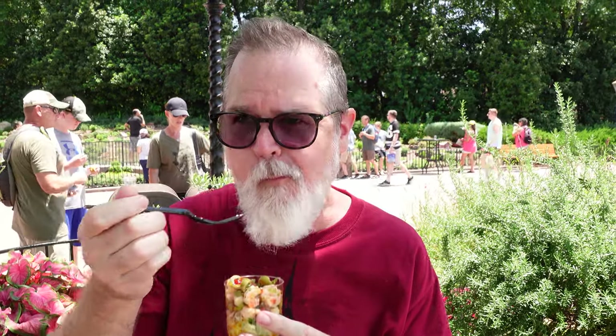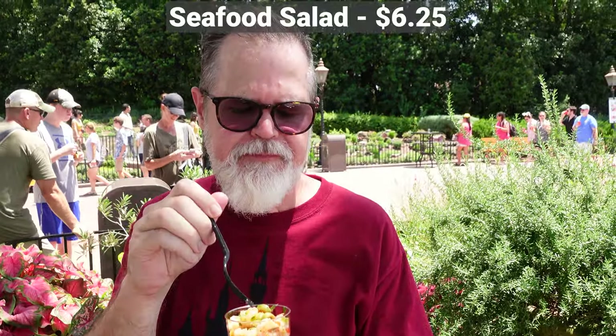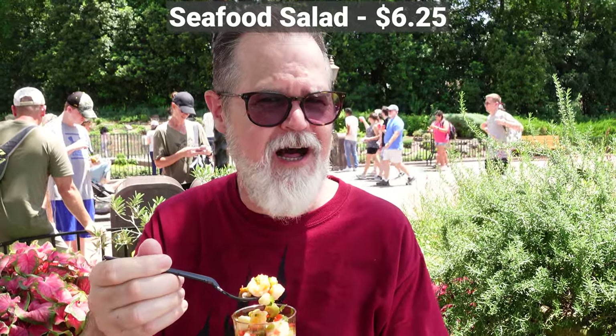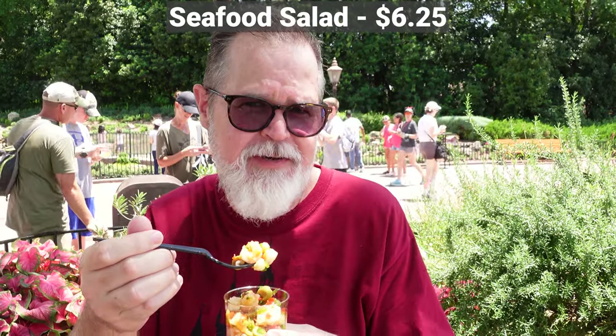This is the seafood salad, also from Spain, which is shrimp, mussels, and some olive and whatnot. It's good. I feel like I didn't get the perfect forkful because I didn't get any olive on that, and I think the olive would have added some needed spice. It's very subtle, very herby with the bell peppers and stuff. It's good.